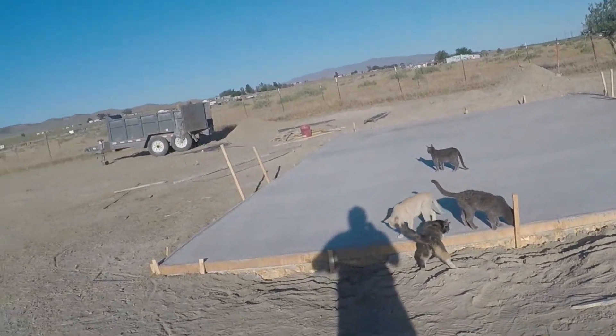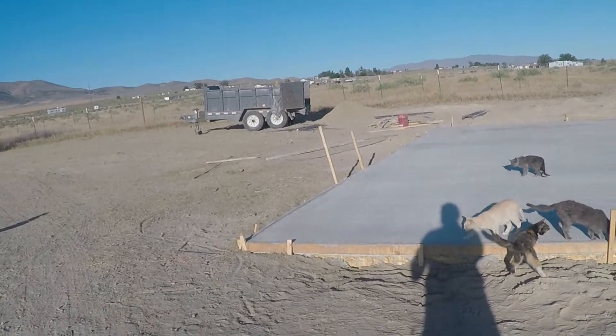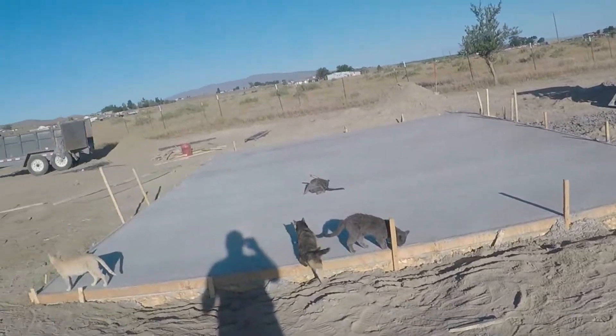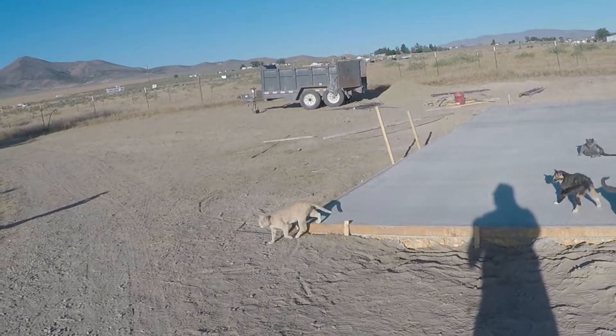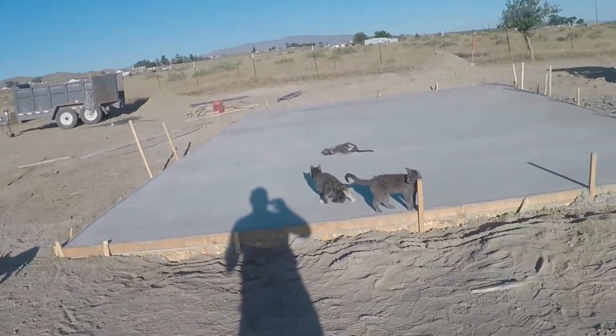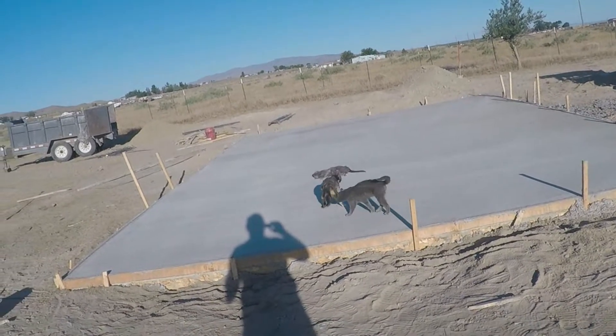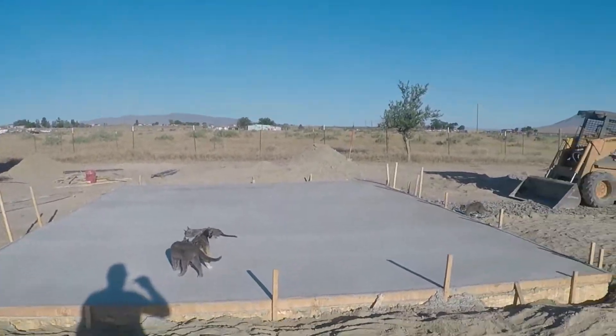I didn't even know they had one — I don't think SteelMaster has a 30 by 30, so it's probably not the same brand as mine. Those cats seem to like to scratch themselves and roll around on this slab.